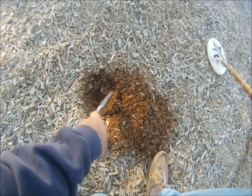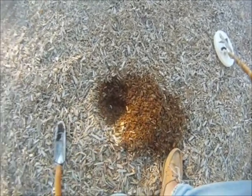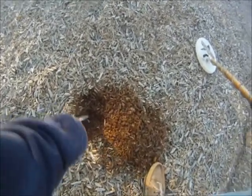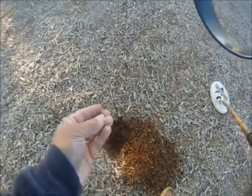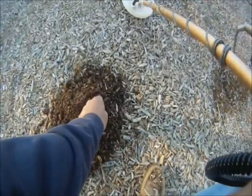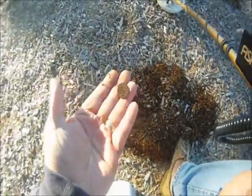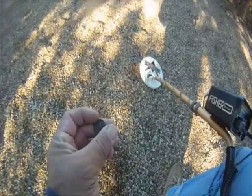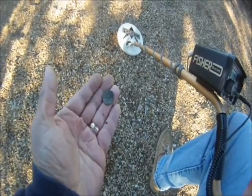There we go — it's a penny to start things off. This one's pretty deep, definitely over six inches, maybe eight inches. There it is — yep, it's a penny. And we found a wheat penny around where there used to be an old gravel area instead of mulch. Cool — a wheat penny.